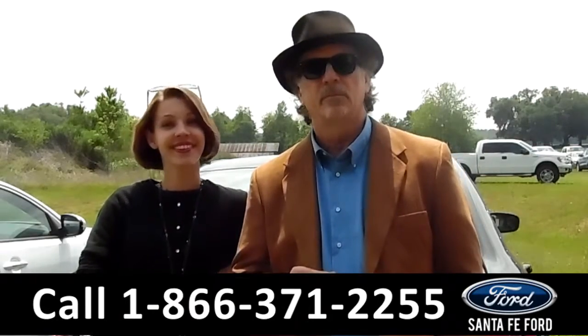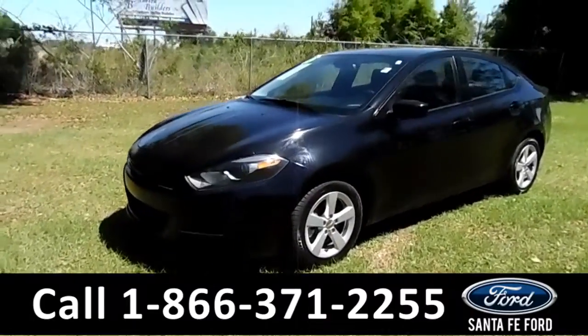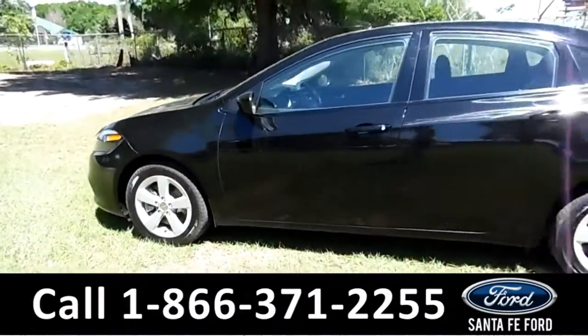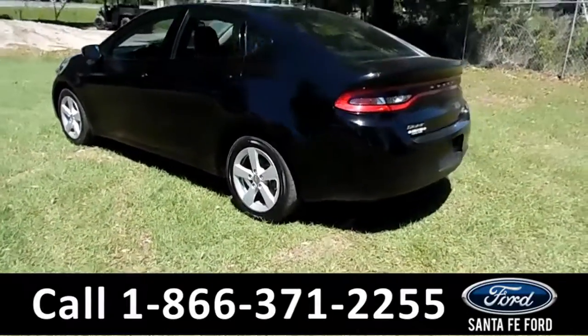Sable has the info. You are looking at the 2015 Dodge Dart. It has alloy wheels. This car only has 30k miles on it. Exterior looks nice.